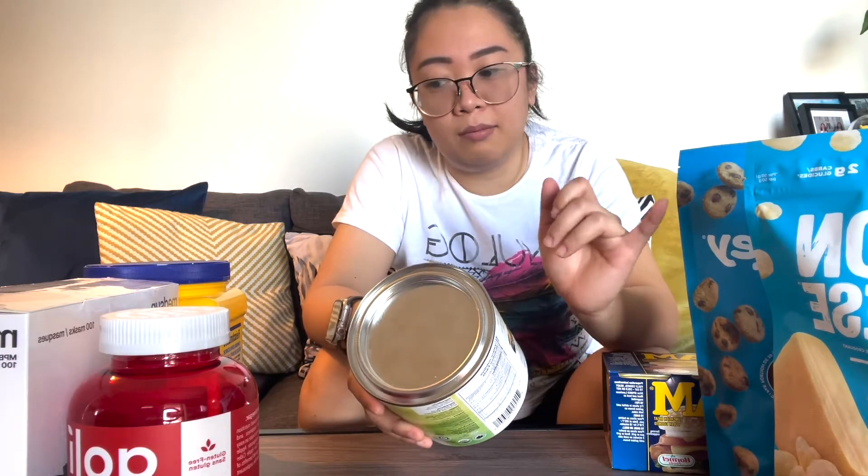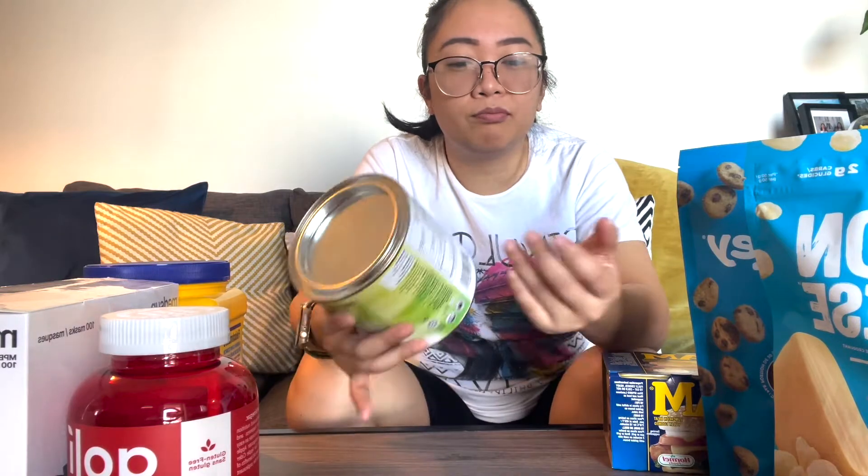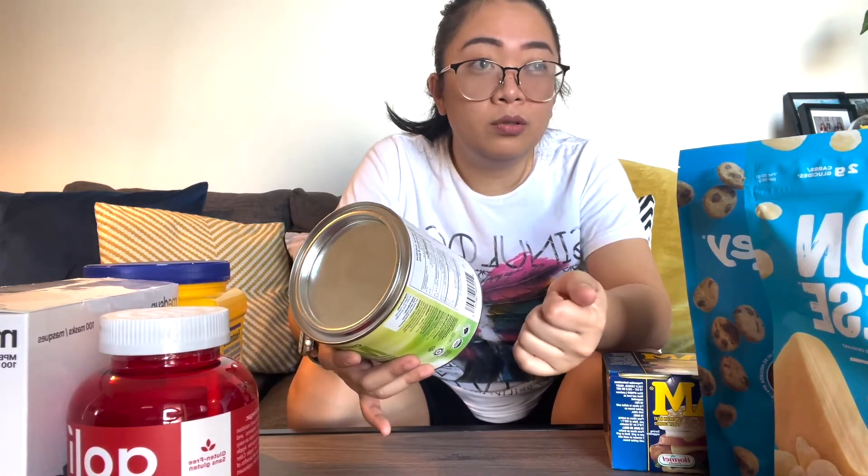The other smoothie we do every morning is our mocha banana smoothie. It has coffee, banana, almond butter, almond milk, pea protein, and oats. That's our normal morning food — the smoothies. It's easier to bring anywhere and you can drink it while doing whatever you're doing.